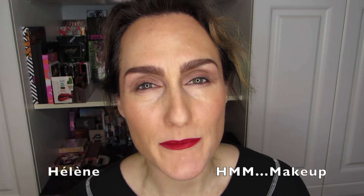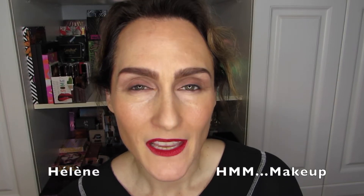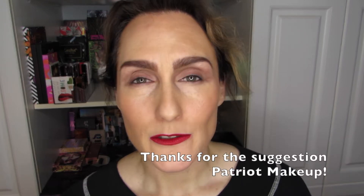If you want to find out what my top 10 palettes for 2021 are, then stick around. Hi there, it's Hélène and welcome back to HMM Makeup. I am doing one of the favorite things I do on this channel and that is to talk eyeshadow palettes. I had a request to show my top 10 palettes for 2021. For the most part, these are palettes I did pick up in 2021, but there are a few exceptions.